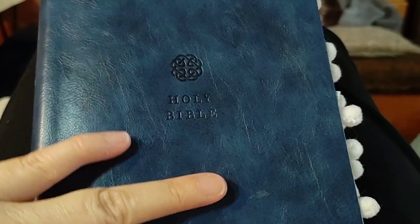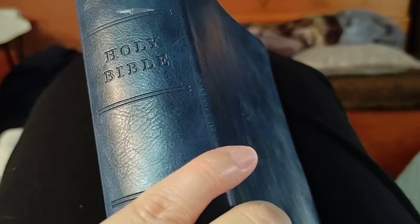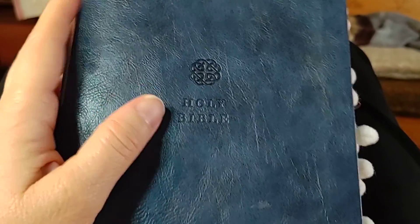Hi guys, it's Ruthie with the Popol Backyard Farm. I want to show you my go-to King James prayer Bible, memory verse Bible, and I call them life words, and just show you what I'm doing with this.